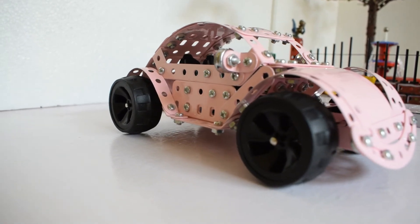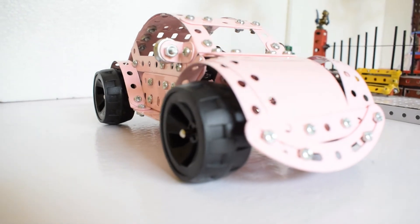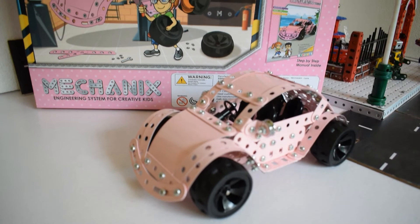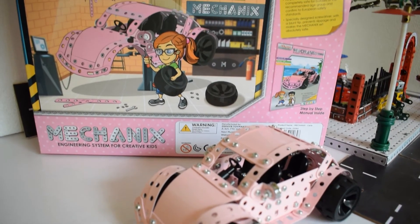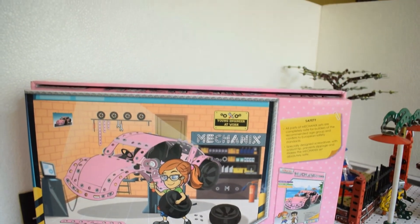Boys too can enjoy this wonderful set and it is all about breaking the stereotypes that we have in certain hobbies — this set addresses those issues. Even the name they chose, Carla, is a feminine name. I certainly liked the thought that went into this product.